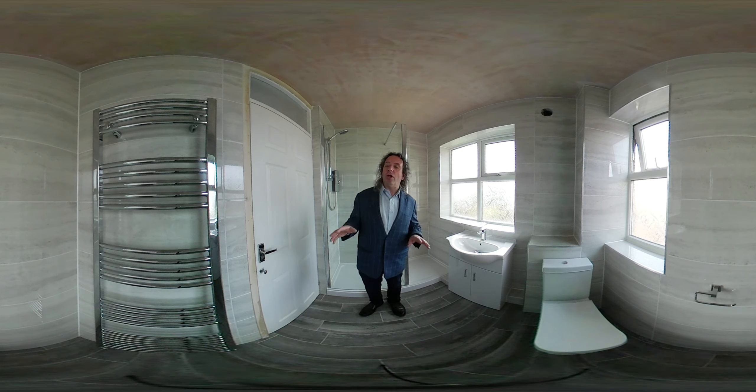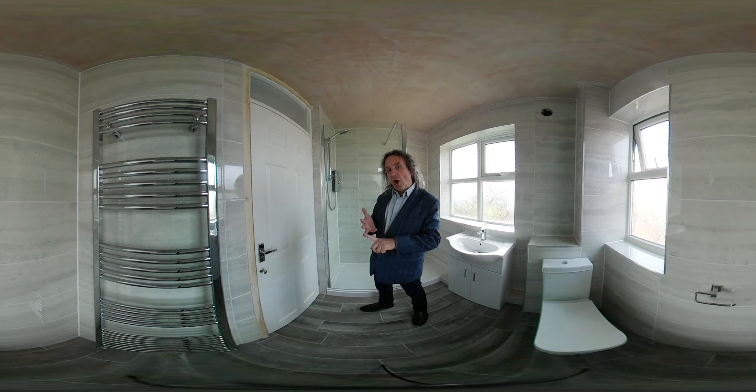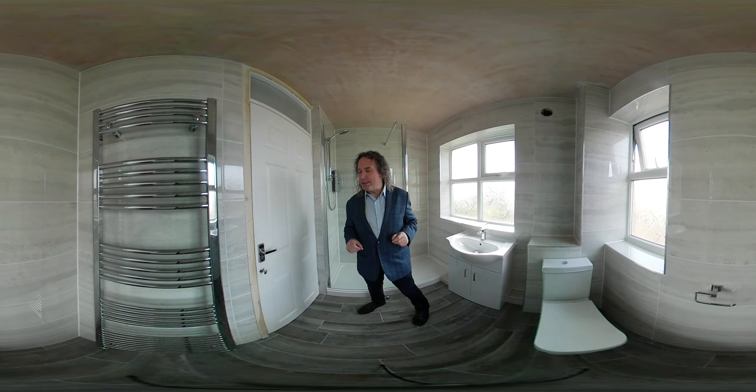We've ripped out the complete bathroom: the wall tiles, the floor tiles, all of the bathroom suite. We've boarded it and tiled it — walls and floor. That big tile on the wall looks fantastic.